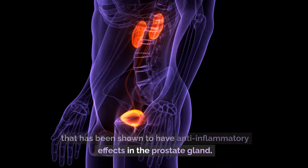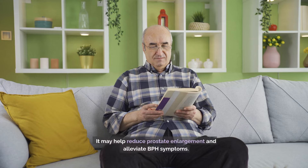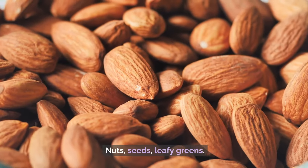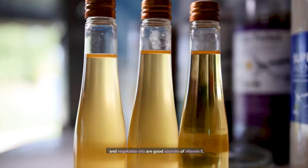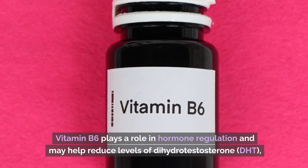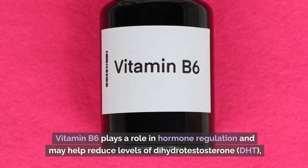Number 3: Vitamin E. Vitamin E is another potent antioxidant that has been shown to have anti-inflammatory effects in the prostate gland. It may help reduce prostate enlargement and alleviate BPH symptoms. Nuts, seeds, leafy greens, and vegetable oils are good sources of vitamin E.